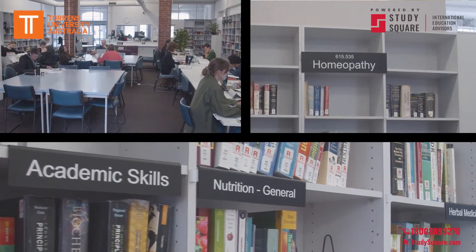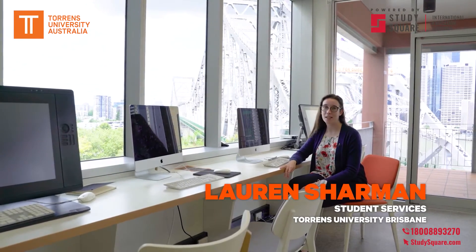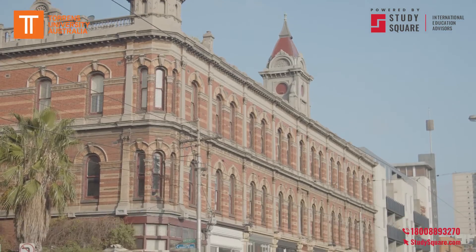The Alfred Jacker Library has one of the largest collections of natural medicine resources in Australia. This is just one place where you can study with great views of the Brisbane River and Story Bridge. We have vibrant shops, restaurants and cafes at our doorstep.